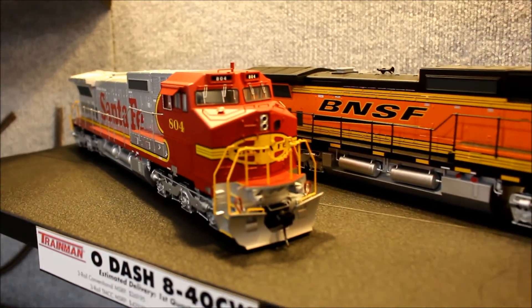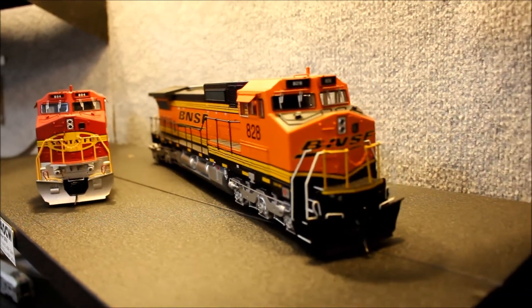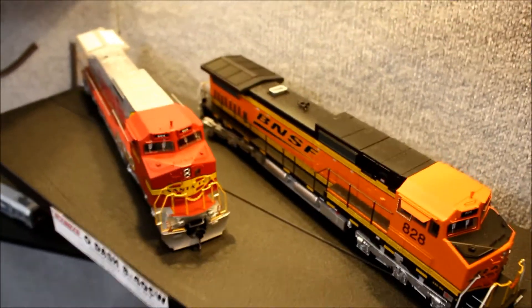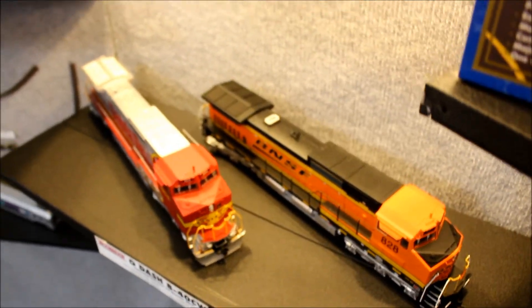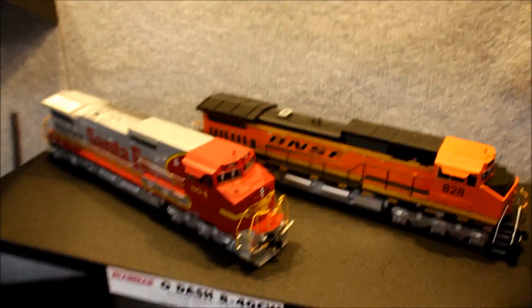There are beautiful features on this model. The details are exquisite. It's available in three-rail conventional for $269.95 and three-rail TMCC for $429.95.